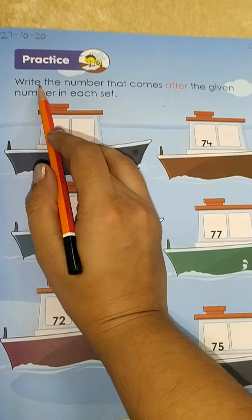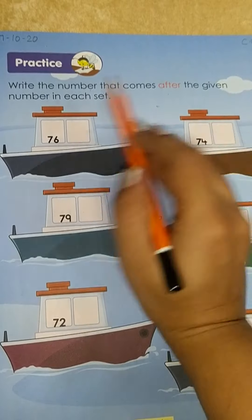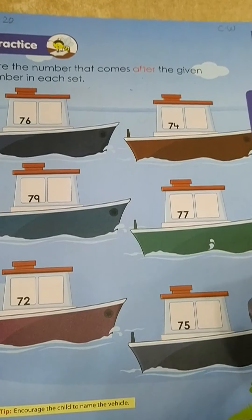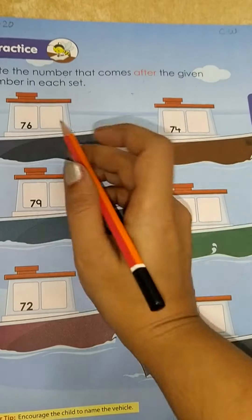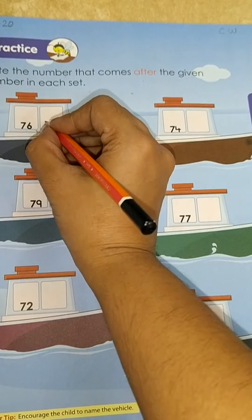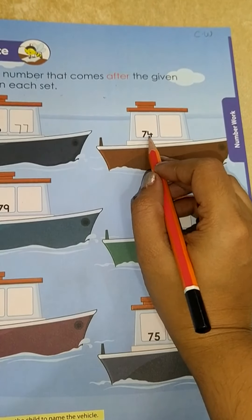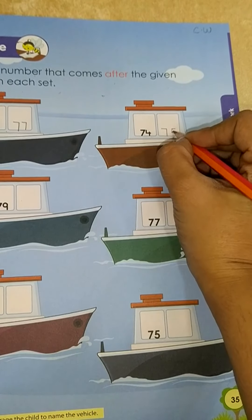Now read the heading with me: Write the numbers that come after the given numbers in each set. Here few sets are there. You have to write the numbers that come after the given numbers. Now see the first number — it's 76. What comes after 76? It's 77. Now see another set, number 74. What comes after 74? It's 75.